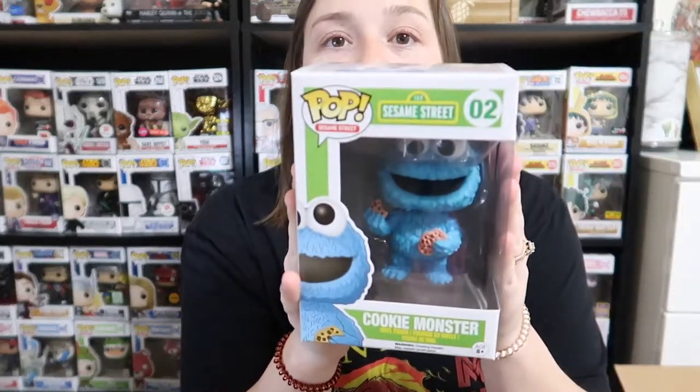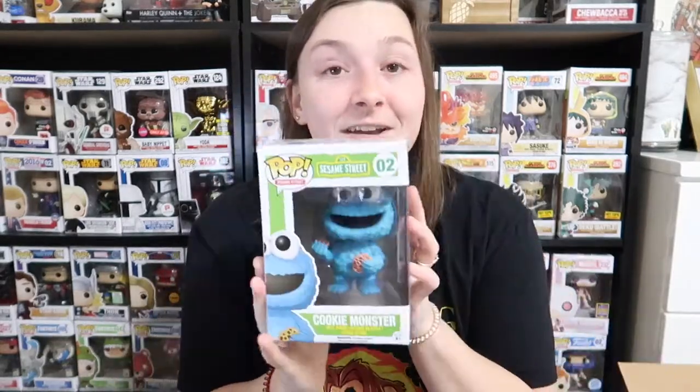Pulling out the first pop, we got mother freaking Cookie Monster! Hopefully it's a really low pop number. We'll see — at the end we'll go into Pop Price Guide for pricing.